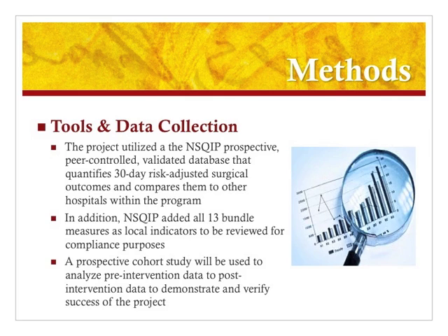I created all the educational handouts utilized for the patients, which included information on how to perform the chlorhexidine washes, how to perform the modified Nichols bowel prep, and information on surgical site infection prevention. The data collection process utilizes the NSQIP database, in which the program coordinator automatically collects all data associated with every surgical case within the facility. This data is then entered into the national database and the outcomes are compared to all facilities included in the NSQIP program within the United States. Our NSQIP coordinator added all 13 bundle measures into her local indicators and reviews every case to ensure each bundle measure was completed and documented in the patient's chart. A prospective cohort study will be used to analyze the pre-intervention and post-intervention data to determine success of the project.